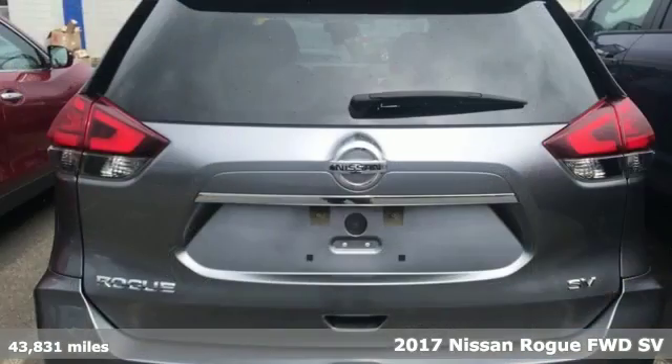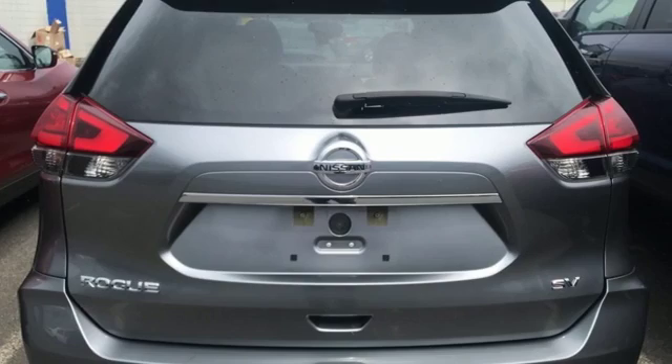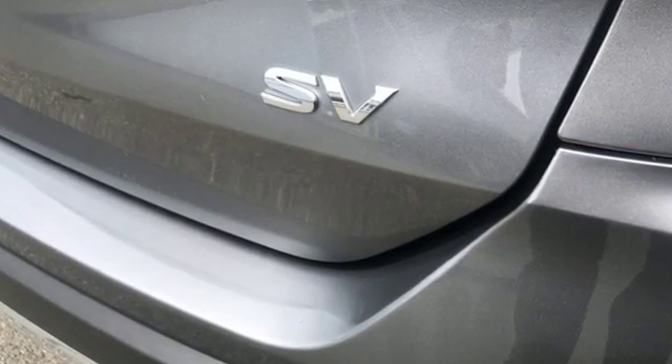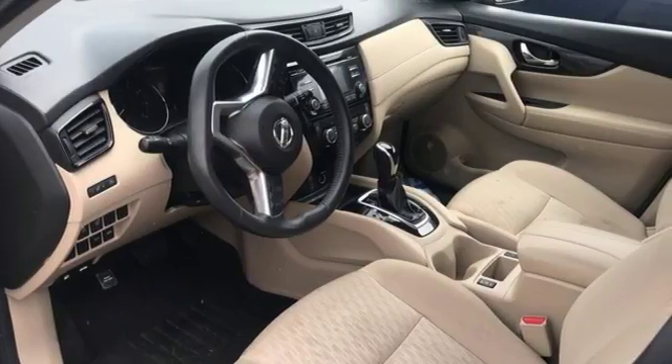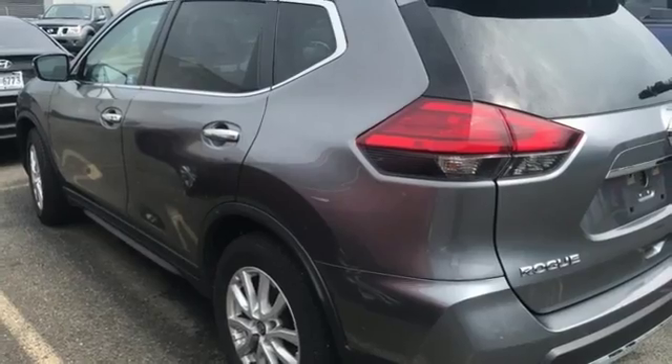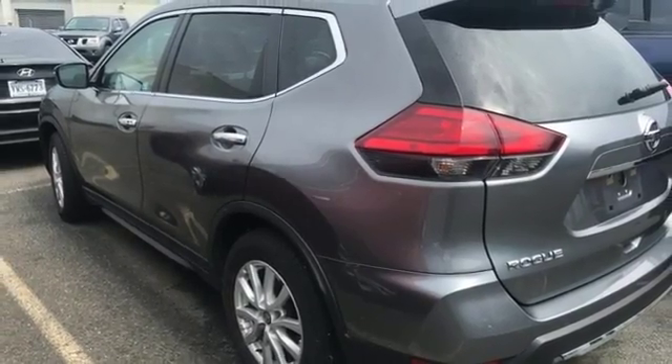It comes with features you need, and better yet, want. Bluetooth wireless audio streaming. Intelligent key. Dual zone climate control. Front heated bucket seats. Inline four-cylinder engine. Aluminum wheels. Gas pressurized shocks.